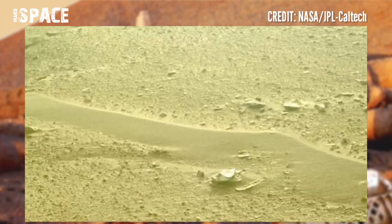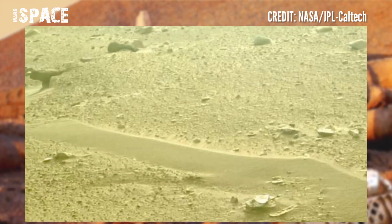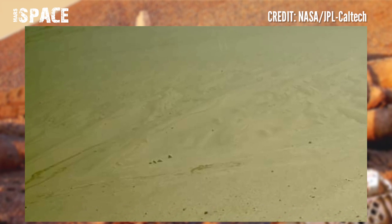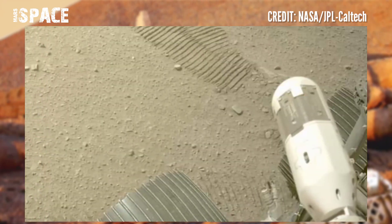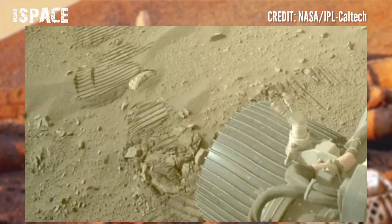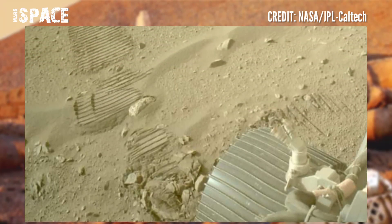It has a very thin atmosphere made of carbon dioxide, nitrogen, and argon. Surface temperatures on Mars can reach as high as 70 degrees and as low as minus 225 degrees.